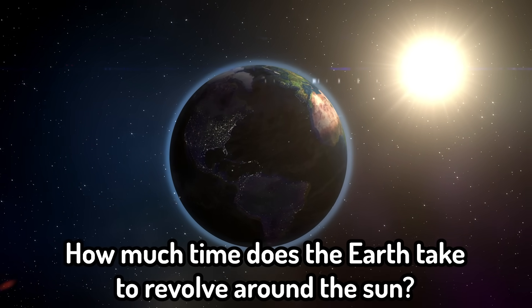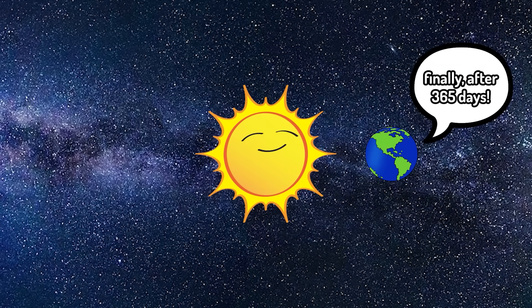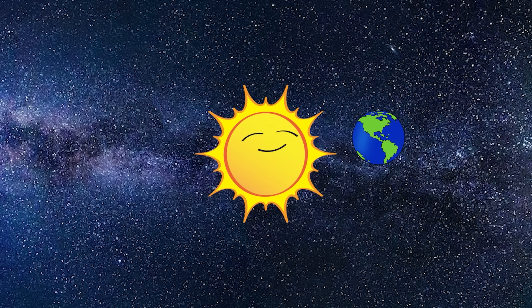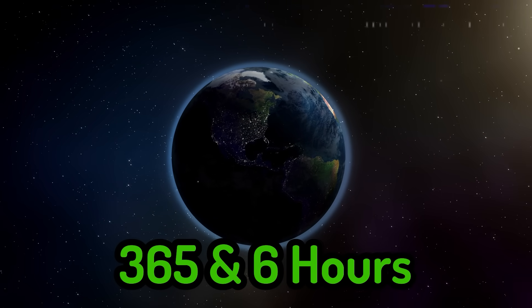So our first question is: how much time does the earth take to revolve around the sun? It takes a year, which is 365 days. However, I think it's actually a little bit more than 365 days, which is why we have leap years. So I think it's like 365 and one fourth. 365 days and six hours. Good start for us.